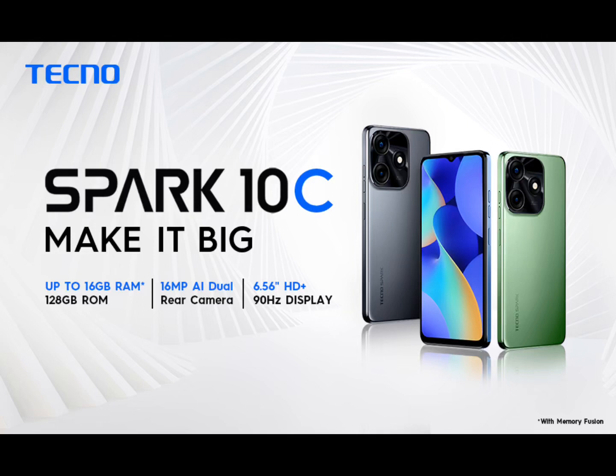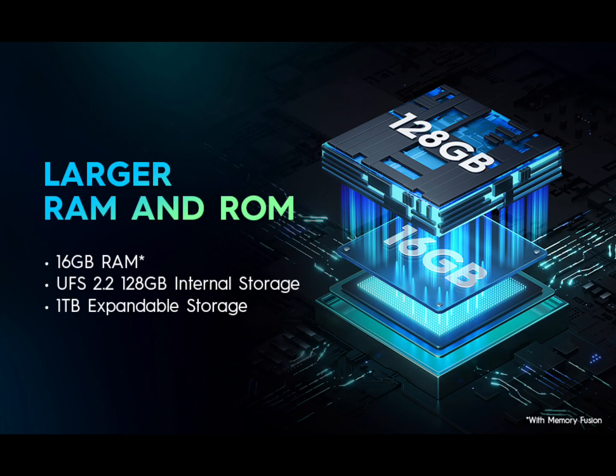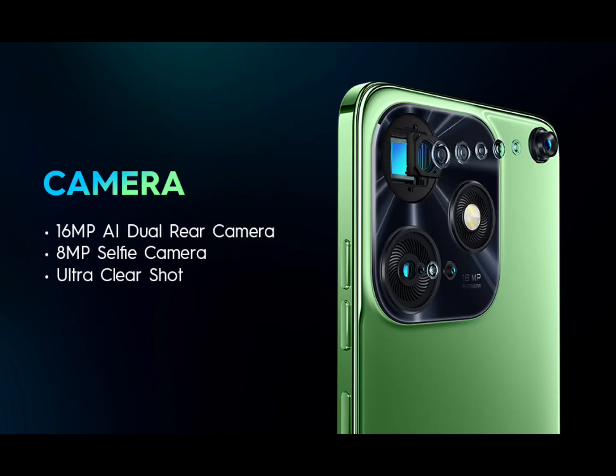8GB LPDDR4X Physical RAM with 8GB Customizable Memory Fusion RAM for Absolute Fast Response. 128GB UFS 2.2 Internal Storage, which provides ample space for storing your photos, videos, music, and other files.